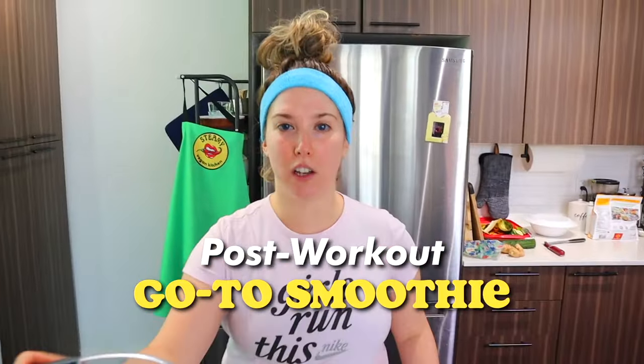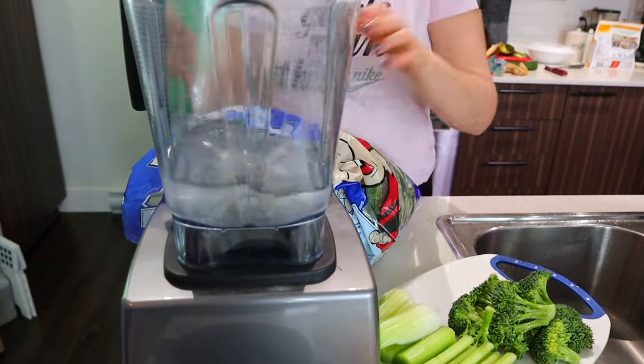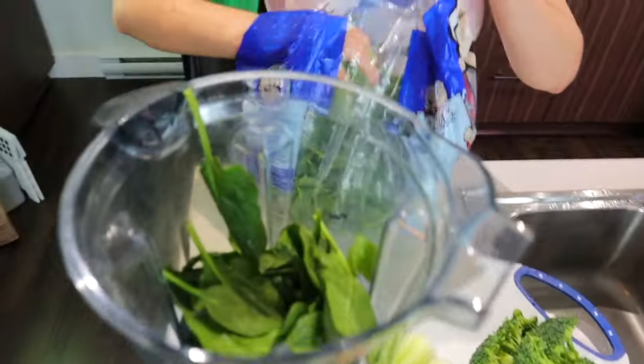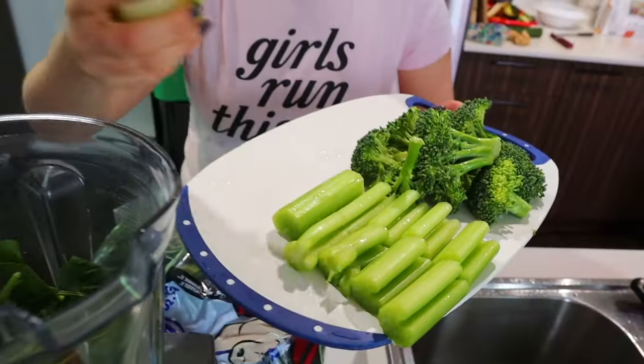I'm going to be making my go-to post-workout smoothie — a little bit different than the lime-ish green smoothie I made yesterday. I'm going to start by just adding water to the jug of my blender. I usually use plant milks, but lately they've just been so expensive, and honestly they don't really add much to your smoothie, and this smoothie is going to be high protein enough anyway without it. Next, we're going to add some spinach — just a couple handfuls — and then celery.